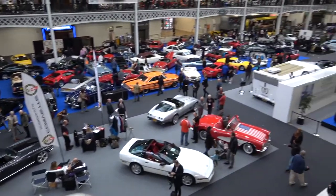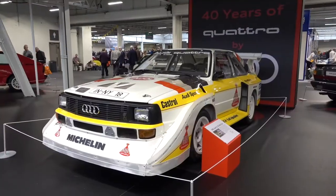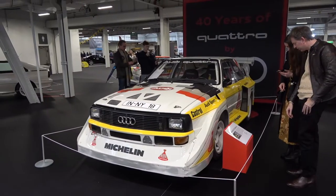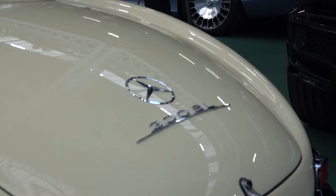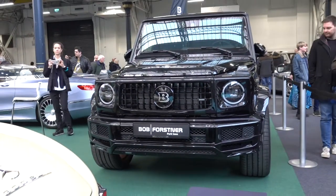We start off with the Audi Sport Quattro S1, the car which revolutionised rallying back in 1985. There were also some modern cars as well as classic cars, including this Brabus G-Wagon.